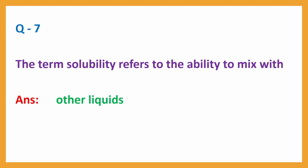Question No. 7. The term solubility refers to the ability to mix with other liquids. Answer: Other liquids.